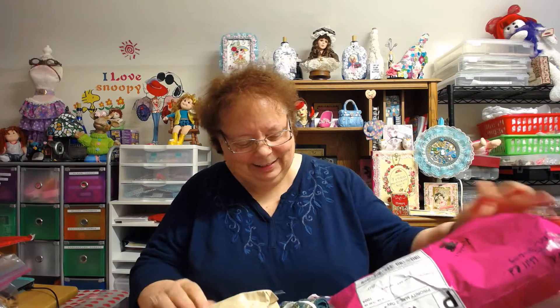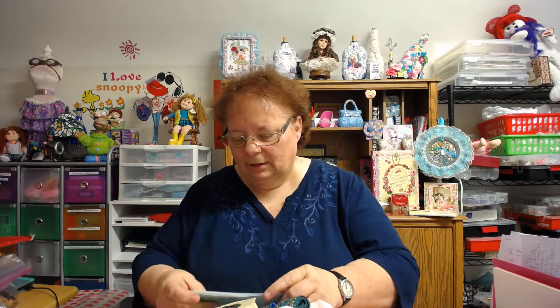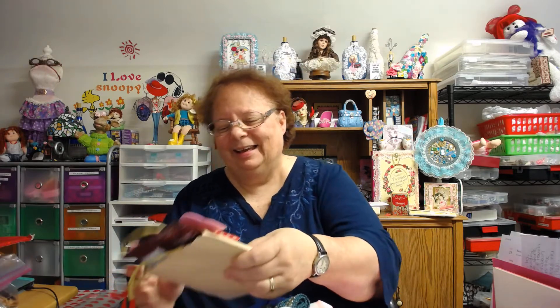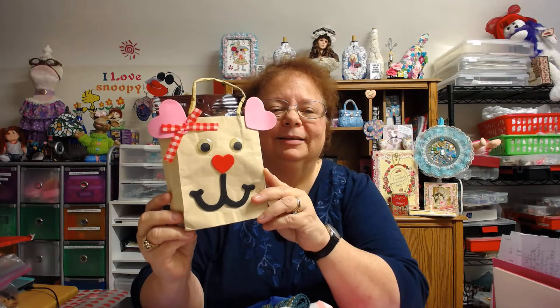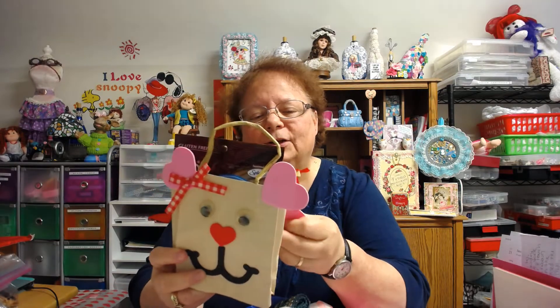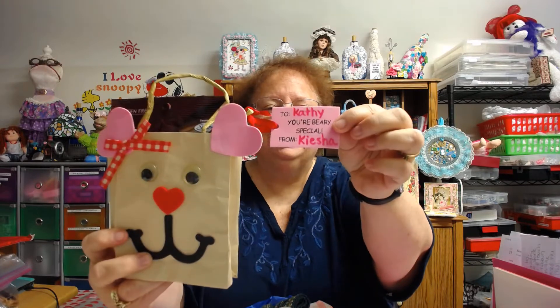I'm going to dive in here. Okay, we'll do the card first. Oh, look at this! Look at the little — how cute is that? A little doggy bag and it says on here, 'To Kathy, you're very special, from Keisha.' Look at that. Isn't that cute? I love it.